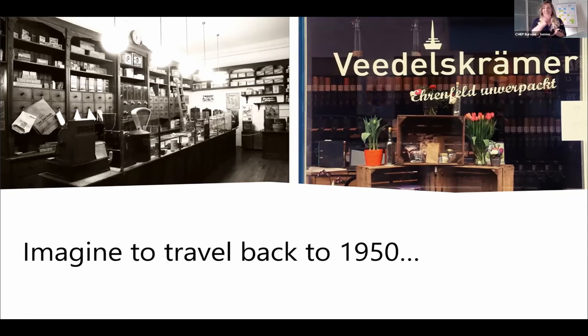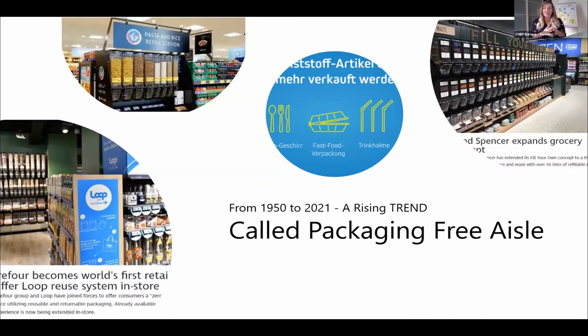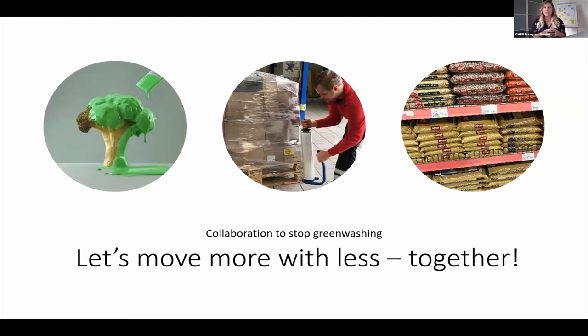Today it's more complex because an industrial revolution happened in the middle. We have to turn back in time but also follow trends. Over the last 70 years there's been a rising trend called the packaging-free aisle, but to be honest, these are mainly on the marketing front — they look good in-store, but what happens in between is far from sustainable. A year ago, my team started an initiative to collaborate against greenwashing: move more with less. We are working in the UK and Germany with a wide consortium, and my invitation is — come talk to us. We are looking for more innovators to join and want to make logistics end-to-end for reuse.